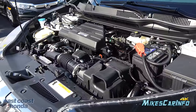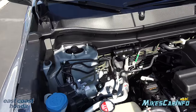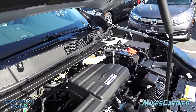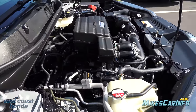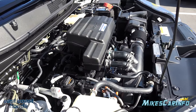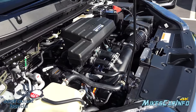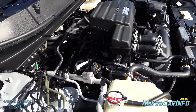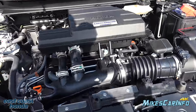This engine is not covered up with a big plastic cover, which is nice. The strut towers are braced in with the ACE body structure. This is a 1.5-liter turbocharged four-cylinder engine with direct injection, paired to a CVT automatic transmission.